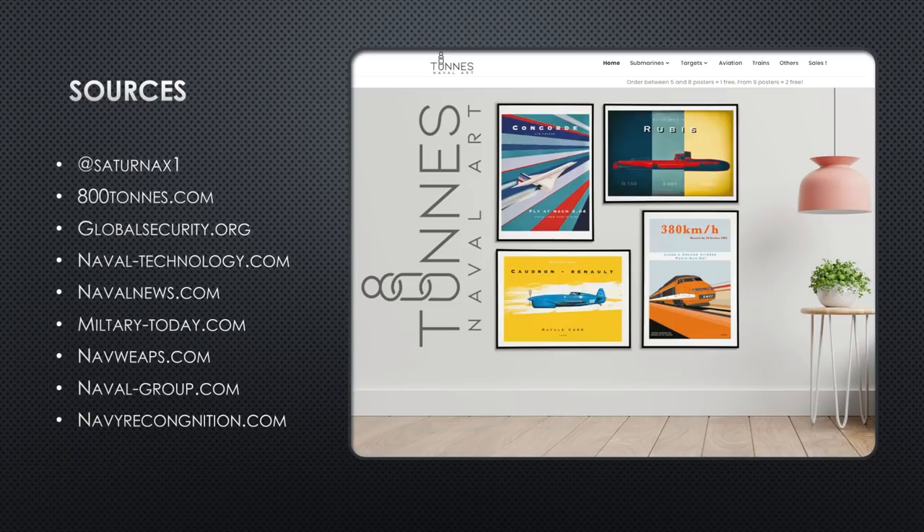Please consider visiting Saturn X1 on Twitter and give him a follow. And then 800tons.com sells his artwork — I'm going to support him by buying a piece of artwork this summer. I would ask that you guys just check it out, and if you see something you like, support him by buying one of his pieces. He's really, really talented.